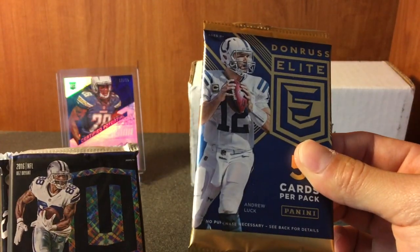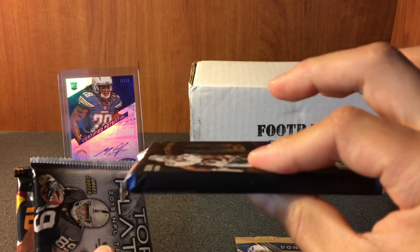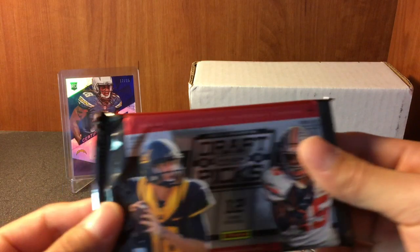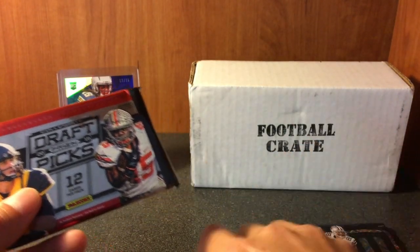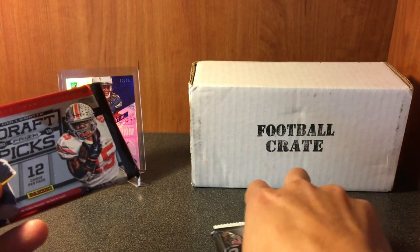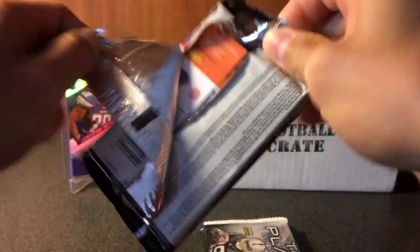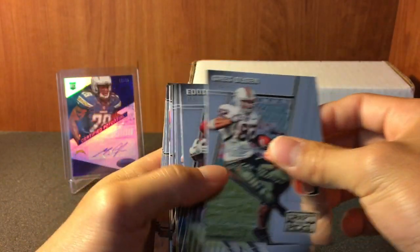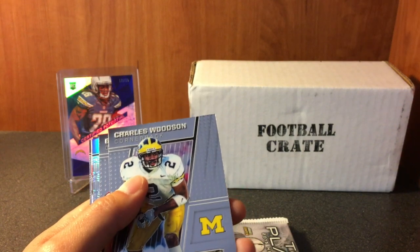We got 2017 Donruss Elite thin pack, got a pretty thick pack of Unparalleled, Platinum, and Prism. We're gonna save that Unparalleled for last - hopefully we get a nice hit in there. Let's check it out. Greg Olson, Eddie Lacy...